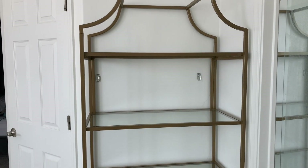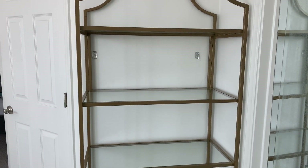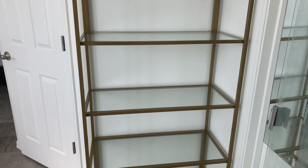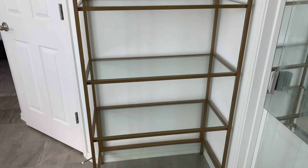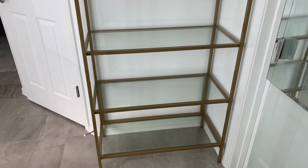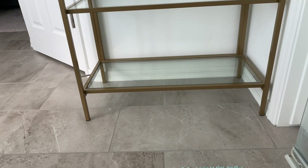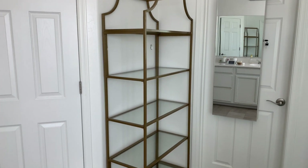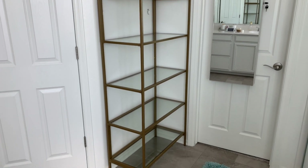This is the shelf that I decided to go for. It is a Walmart shelf and I love the brass and glass look. What I thought was super super good is that it fits perfectly in this little space or nook that I have for my linen closet. This is how it looks from the other side — I just love it.